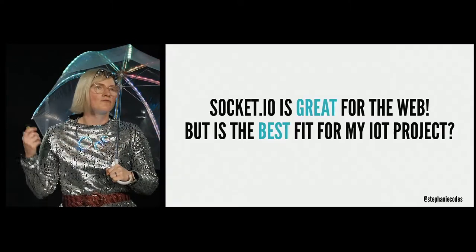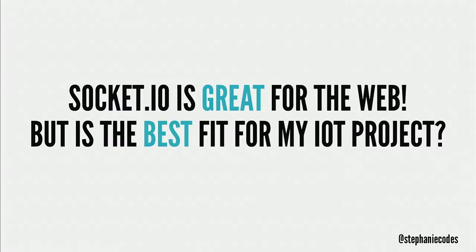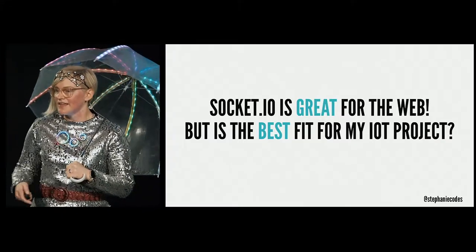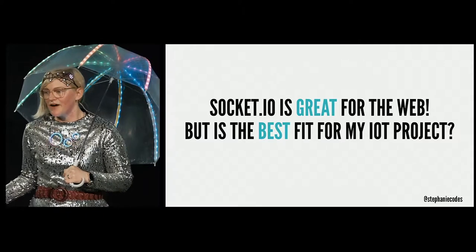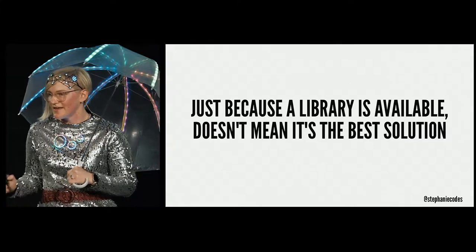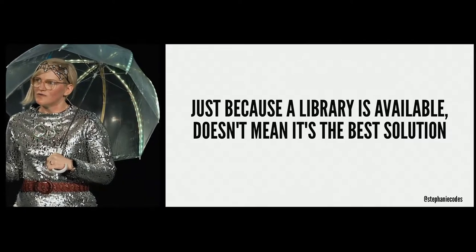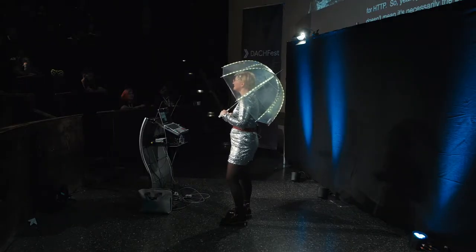Even though I'm a huge fangirl of Socket.io, it's really great for the web, but hardware is a bit different. Socket.io is really made for web applications that communicate over HTTP and it's geared for browsers, but I didn't need that overhead — I'm just communicating directly to a microcontroller. Just because a library is available doesn't mean it's necessarily the best solution, so I needed to think about what really to consider when coding for hardware and these communication issues.